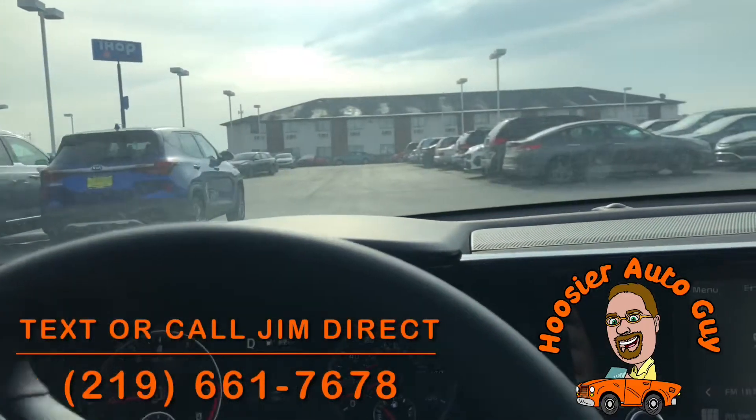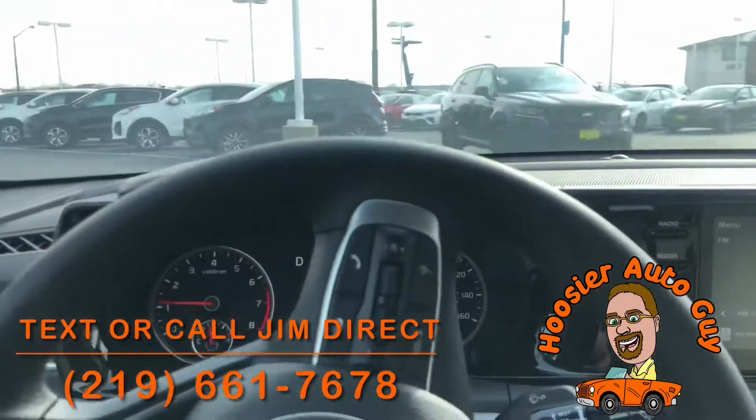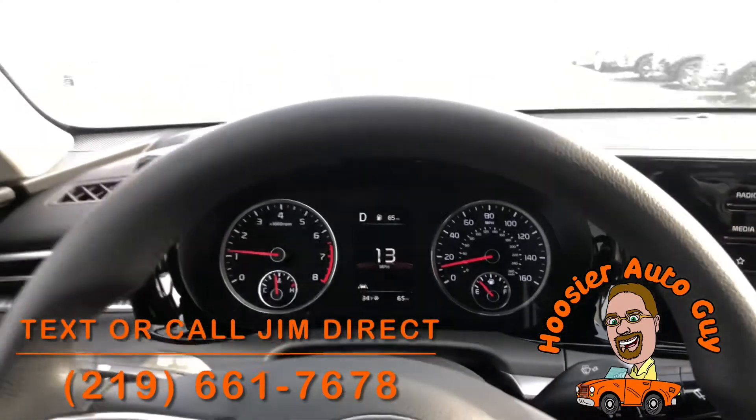That's a good pep to it. This is smooth — obviously a brand new car. It comes with a 10-year, 100,000-mile warranty nationwide from Kia.